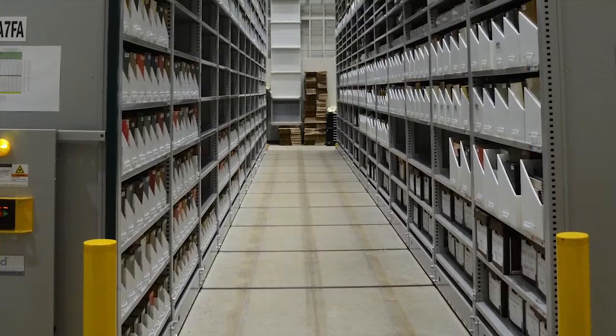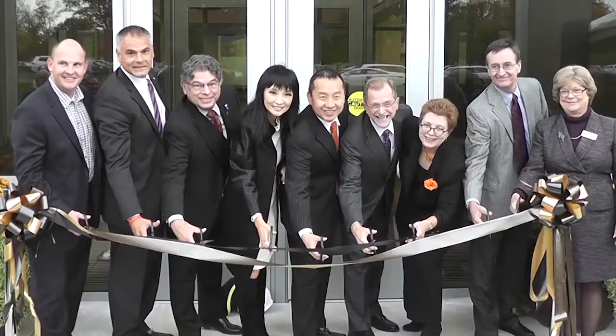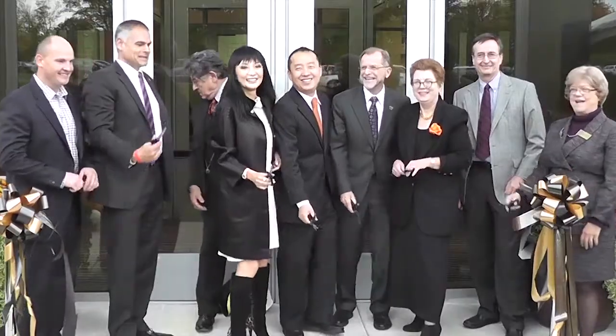We are also preserving for future generations. In essence, this is a legacy that we will be providing to future employees of Western Michigan University as well as future researchers who use this library. We are looking forward to an extension to the building — it's always in the back of our minds — and again we will depend upon Space Saver to meet our needs. Thank you.